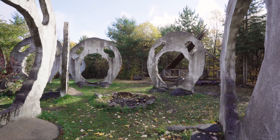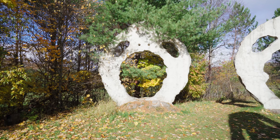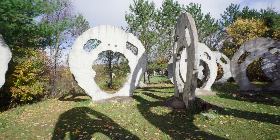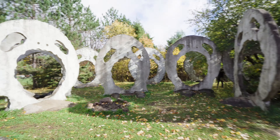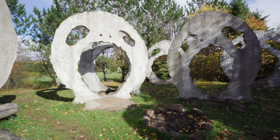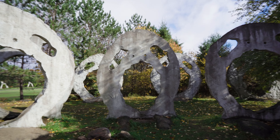Peter started building the Screaming Heads in 1989. Standing 16 feet tall, each sculpture weighs 16 tons apiece. The heads were made using poured cement, which the artist describes as a simple process that anyone can do. Similar to the idea of good and bad, the heads are always changing with the seasons and the light that falls or casts shadows upon them.